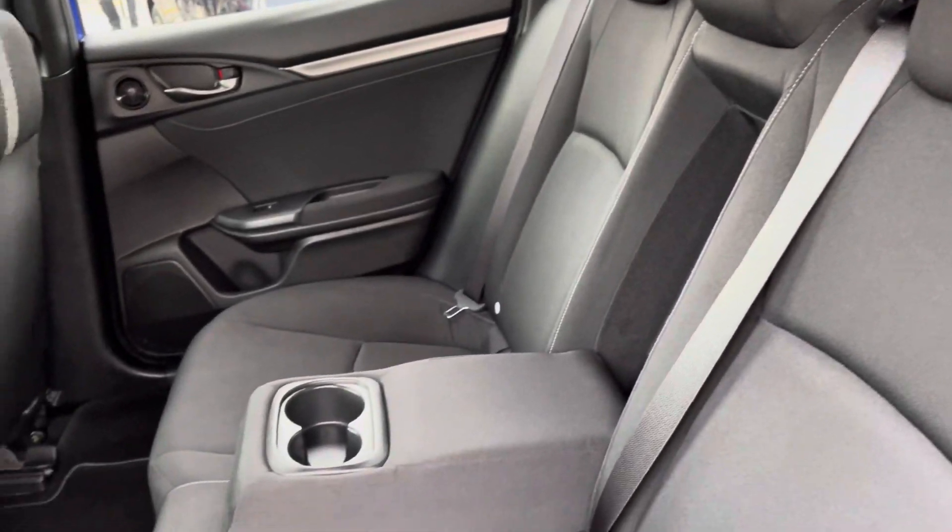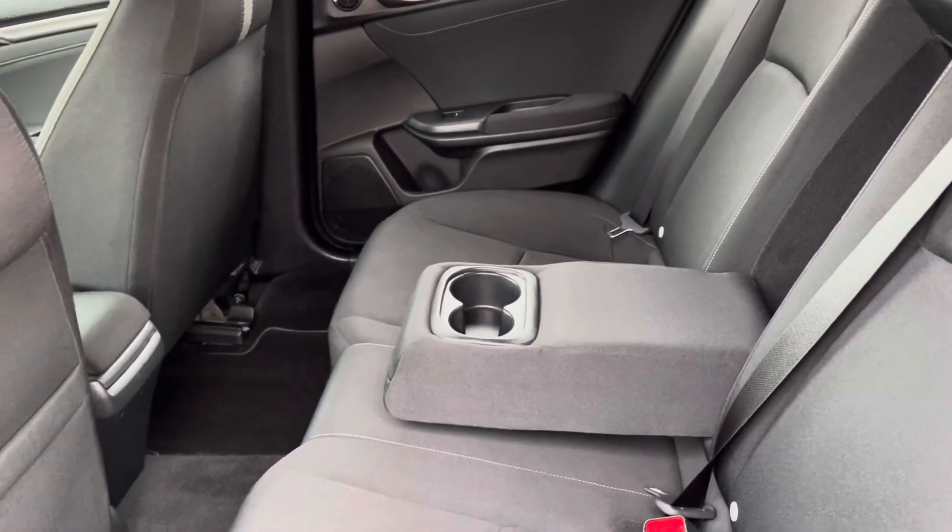You do also have a full cloth interior, very comfortable and has been exceptionally well maintained, along with your handy pull-down armrests.